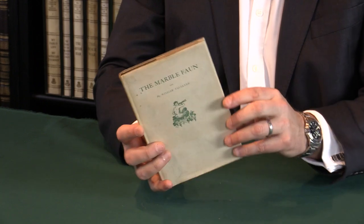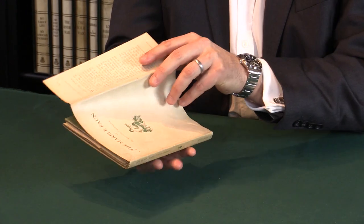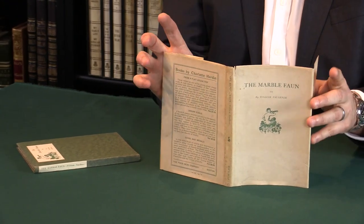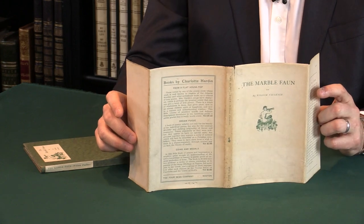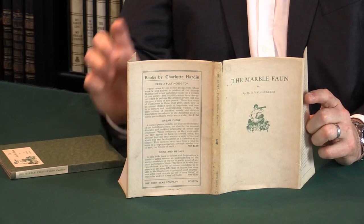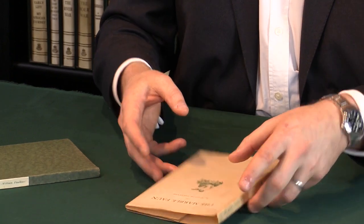Probably more exceptional still is the condition. The dust jacket, which I'm going to remove now so you can see it more closely, is incredibly flimsy — it's a very thin piece of paper, and it is normally in tatters, if present at all. But it's all here. If I open this up, there's no restoration or repairs. It's entirely an honest piece of paper, and it's complete. It has a small little split there, but really it is pretty much an exceptional copy.